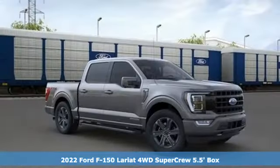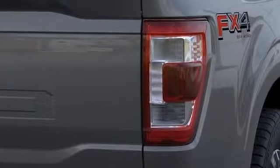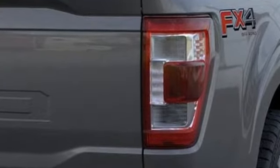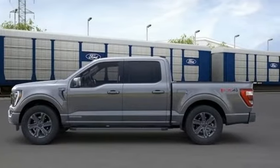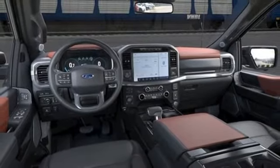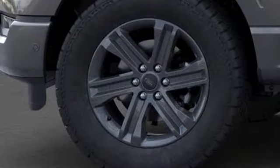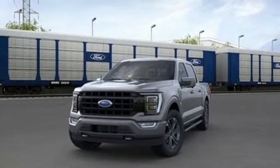Features include twin-turbo V6 engine, four-wheel drive, engine auto stop-start feature, mirror-mounted spotlights, integrated navigation system with voice activation, Wi-Fi hotspot, front heated and ventilated leather split bench seats, trailer hitch receiver, electronic shift on the fly, rear parking sensors, and automatic transmission.